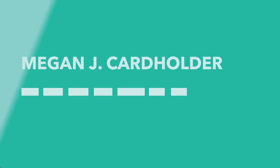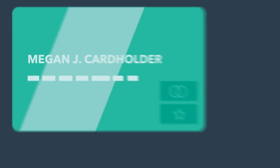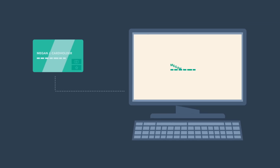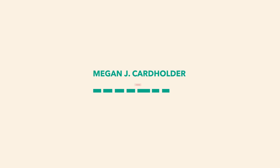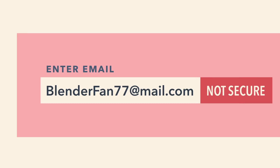In the past, you only needed SSL if your business accepted credit cards or other sensitive details. Google Chrome now alerts visitors that your site is not secure if you accept any information at all, even an email address. And if that isn't enough, having SSL is a factor in Google's search ranking algorithm.